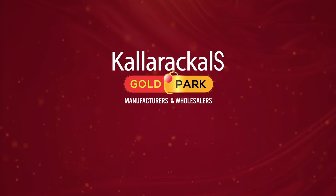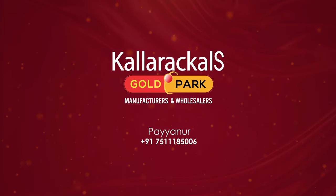Coloricals, Gold Park, Manufacturers and Wholesalers, Main Road, Payanur.